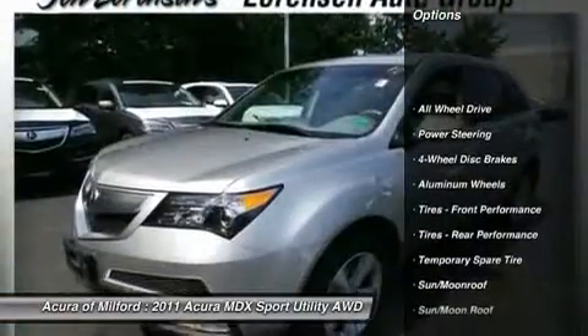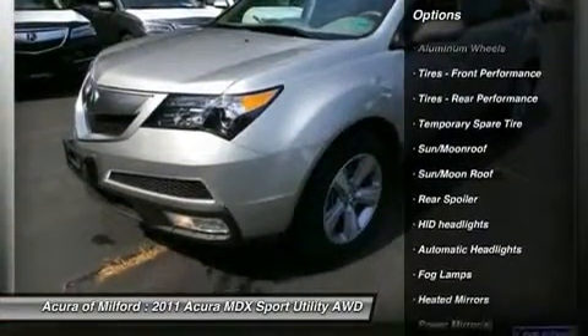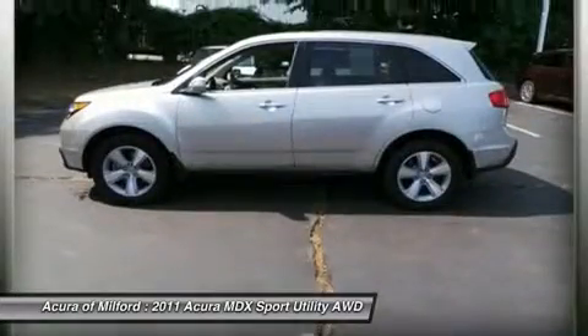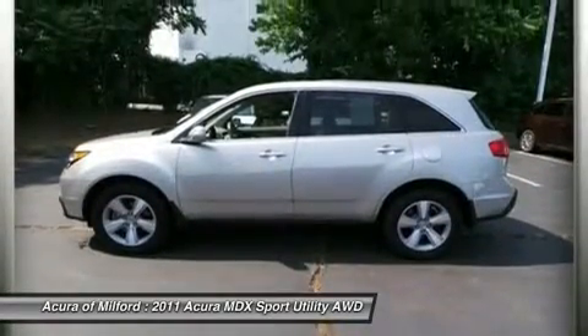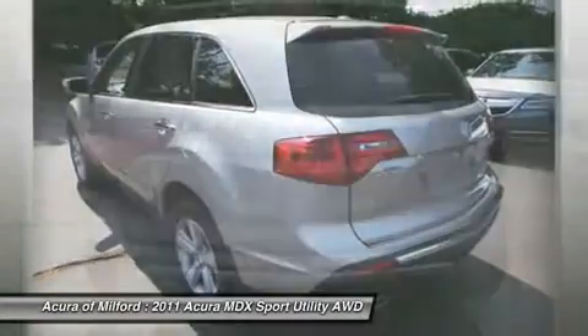Key Features include Leather Seats, Third Row Seat, Sunroof, All Wheel Drive, Power Liftgate, Rear Air, Heated Driver Seat, Backup Camera, Premium Sound System, Satellite Radio, iPod MP3 Input, Bluetooth.